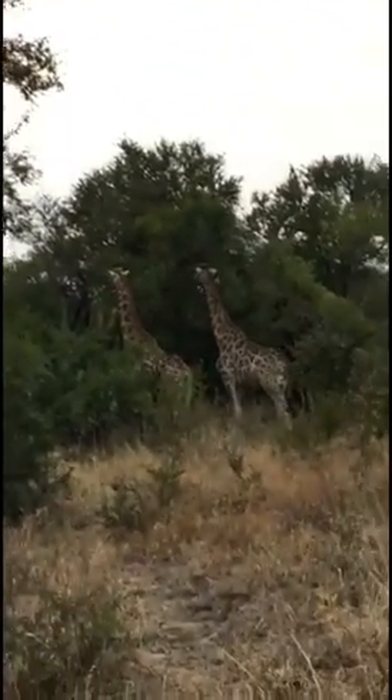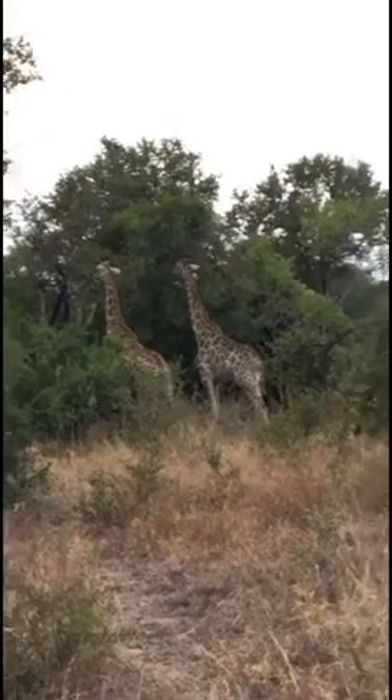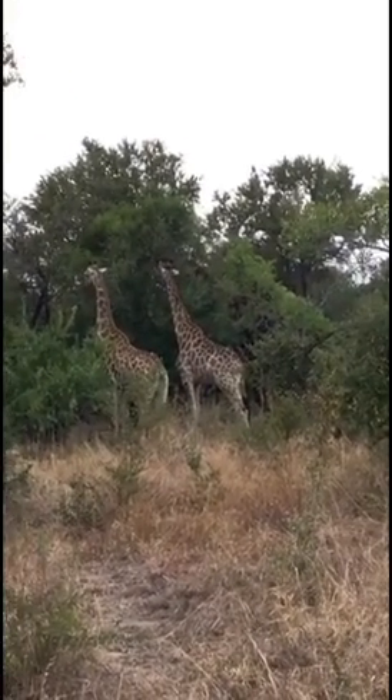The tree starts to secrete what we call a tannin. Tannins make the leaves bitter and sour. So they can eat on that tree fine now for about another day or so.